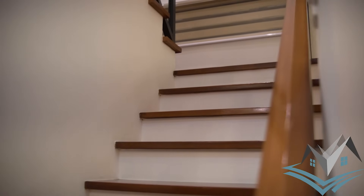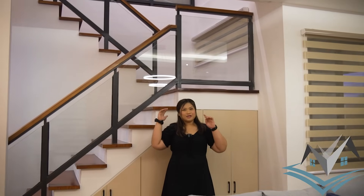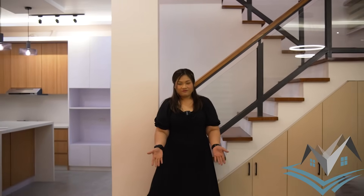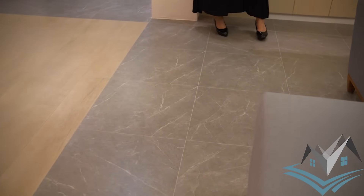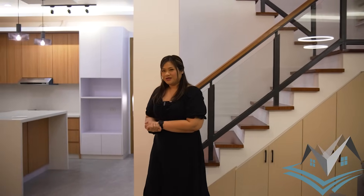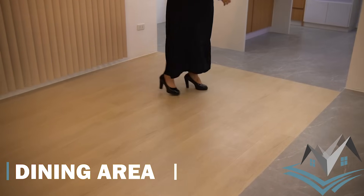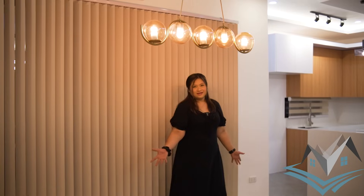This is our staircase. When you're in the family area, you have a view going to the living area — you can see people downstairs. The flooring uses textured ceramic tiles. Moving to the dining area, we're expecting an eight-sitter dining set to be delivered.